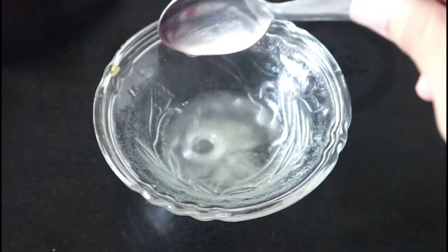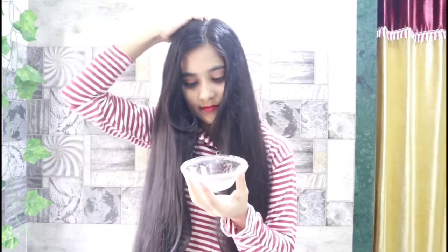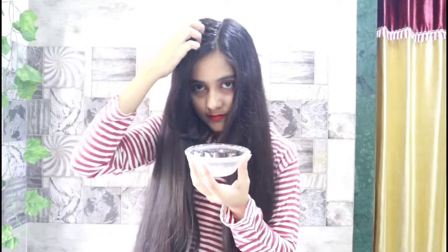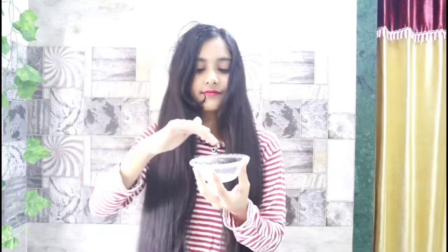When you are ready to use the hair oil, you have to put it on the scalp. Your hair will be better. Now you can massage all over your scalp with your fingertips.